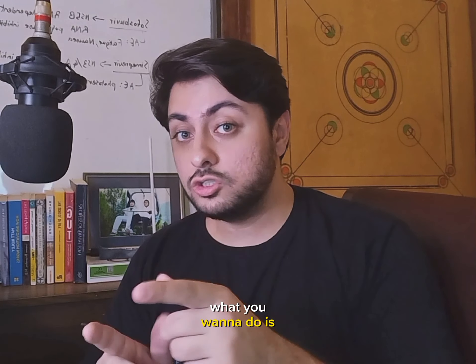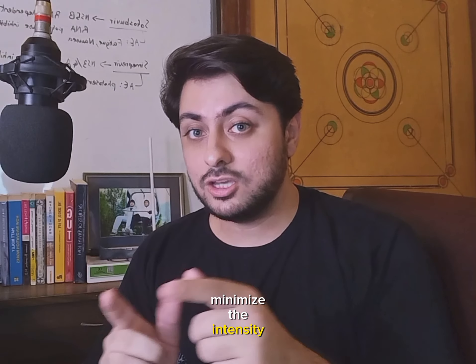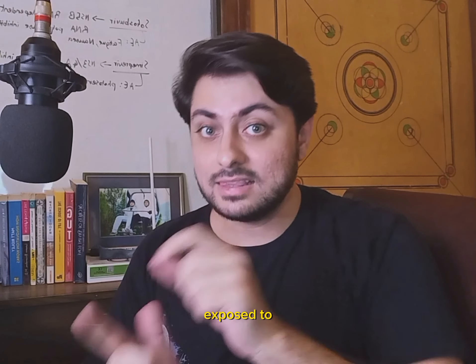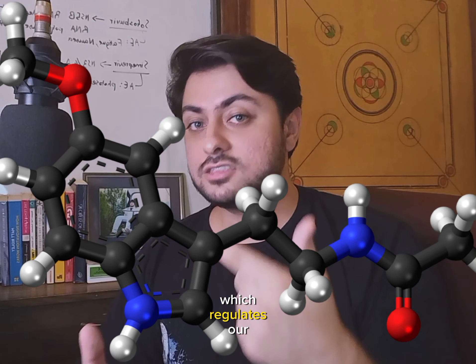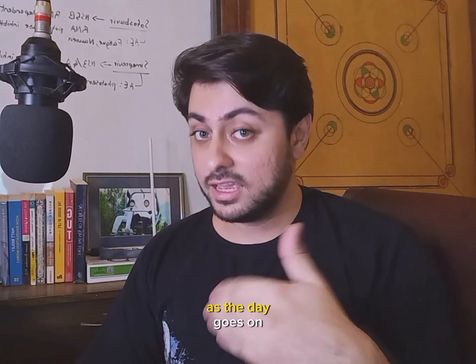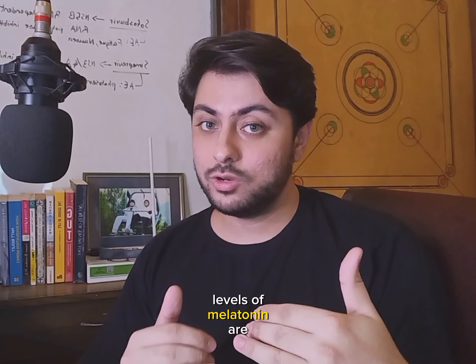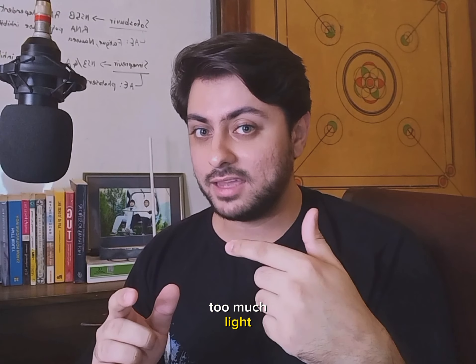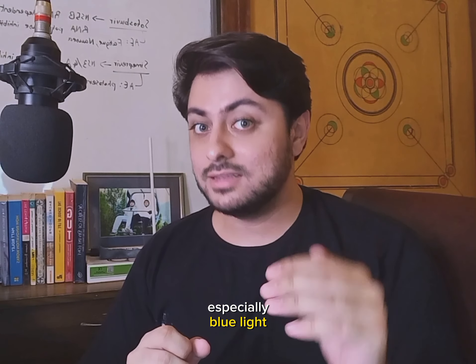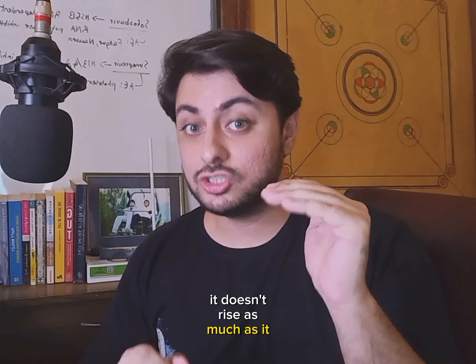In the evenings, what you want to do is minimize the intensity of the light you're exposed to and limit your blue light exposure. Our bodies produce a hormone called melatonin, which regulates our circadian rhythm. As the day goes on, levels of melatonin are supposed to rise. But when you're exposed to too much light, especially blue light, it doesn't rise as much as it should. That's why we try to limit this exposure.